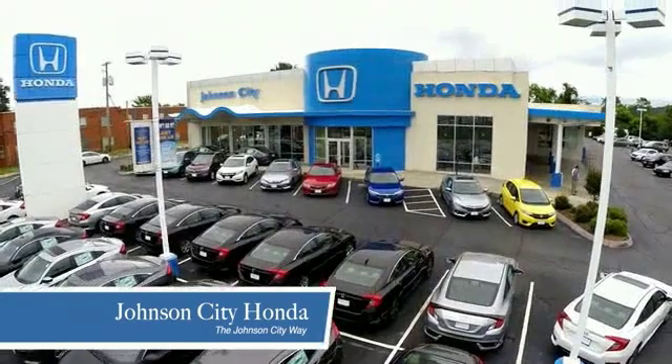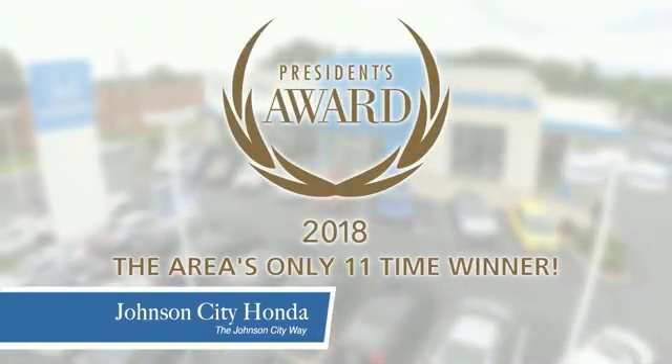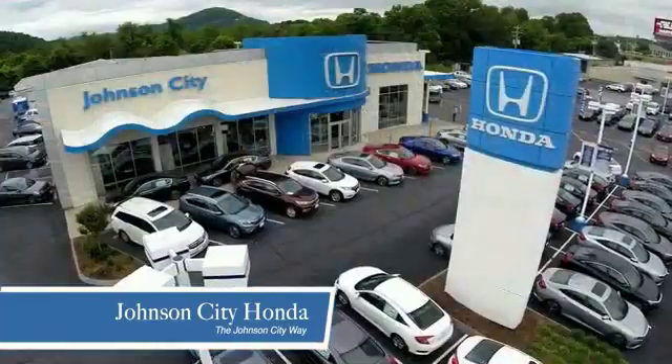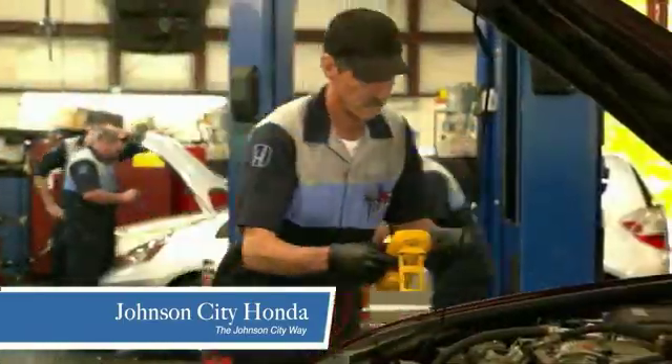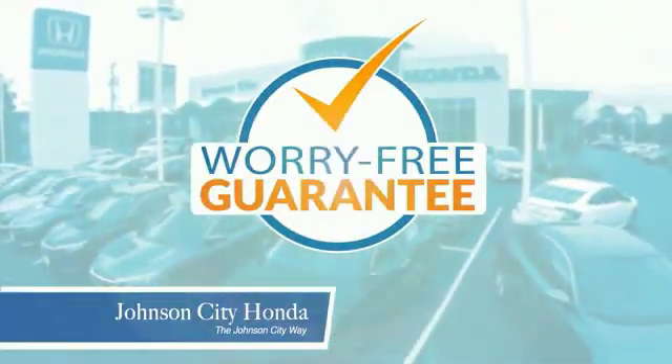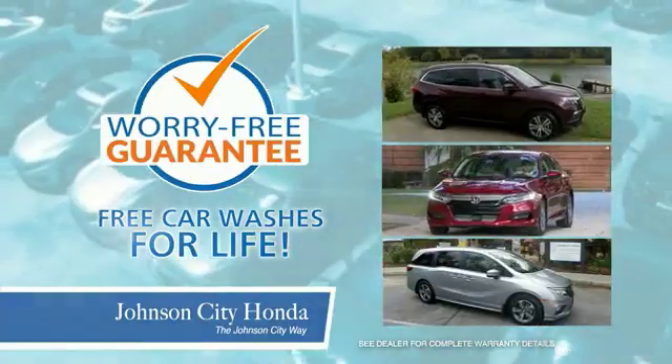Thank you Tri-Cities for making Johnson City Honda the area's only 11-time Honda President's Award winner and the recipient of the Council of Parts and Service Professionals. At Johnson City Honda we have a commitment to deliver the service, selection and savings you're looking for when buying a Honda. Plus all our vehicles come with our worry-free guarantee at no additional charge and car washes for life.